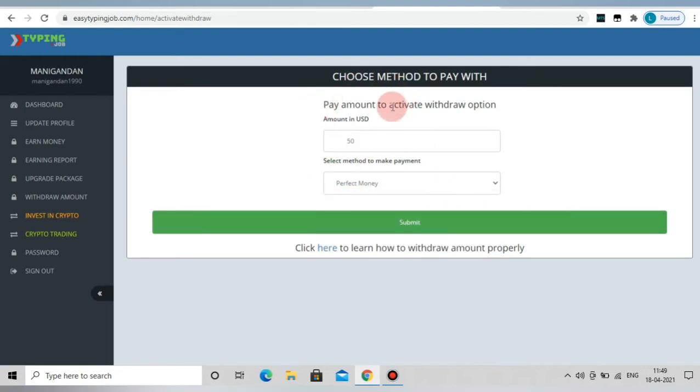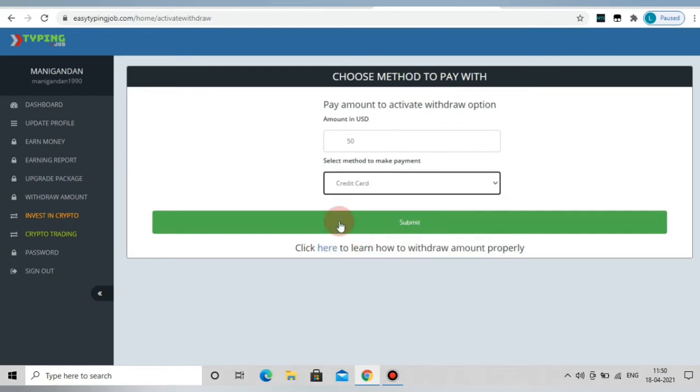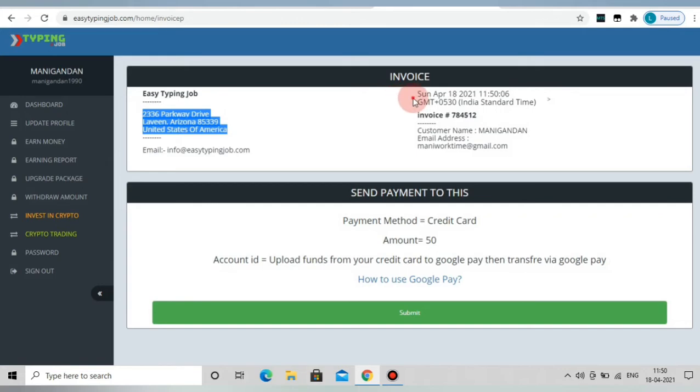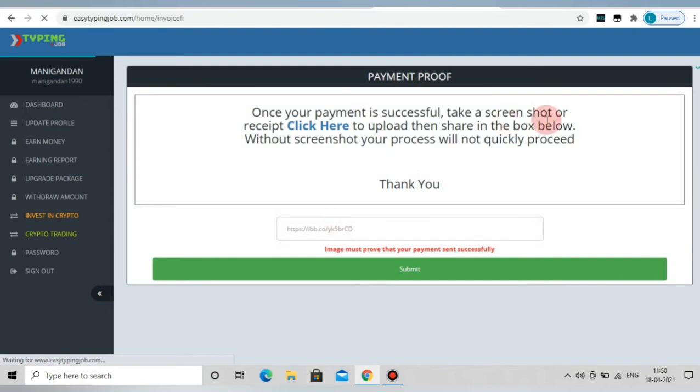We have to click here — it's an option. If you detect the amount, we are already supposedly making $50. The amount shown is $50. Now you can get your invoice, your email address, and your payment proof.